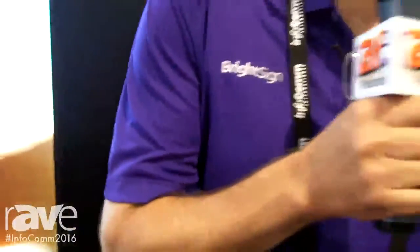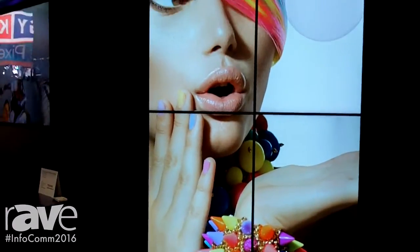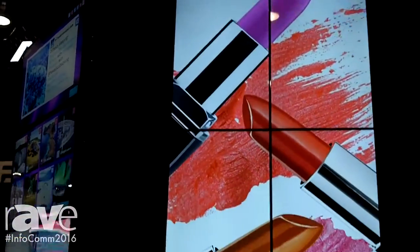Hi, this is Jeff Hastings. Here we are at Infocom 2016 in Las Vegas, Nevada. We're in the BrightSign booth, and what we're showing off is our video wall technology that allows you to do lots of different things.